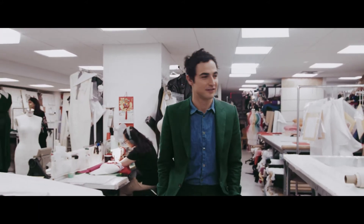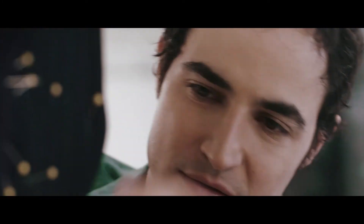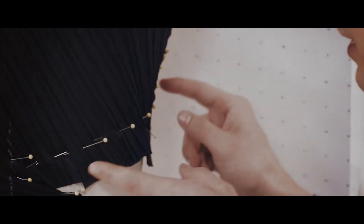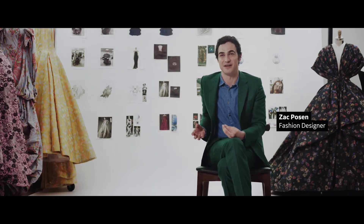My normal design process starts with taking fabric onto a mannequin. I'm always looking at how I can capture fluidity and motion still and have movement in that relationship to the body.